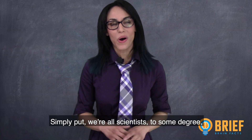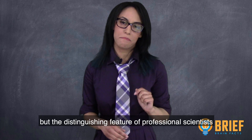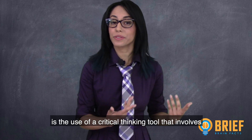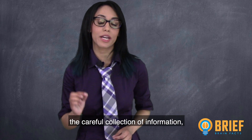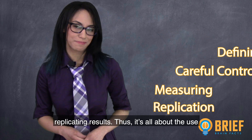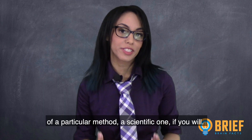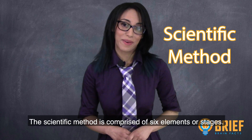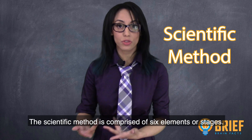Simply put, we're all scientists to some degree. But the distinguishing feature of professional scientists is the use of a critical thinking tool that involves a careful collection of information, identifying appropriate terminology, controlling observations, obtaining precise measurements, followed by replicating results. Thus, it's all about the use of a particular method — a scientific one. The scientific method is comprised of six elements or stages.